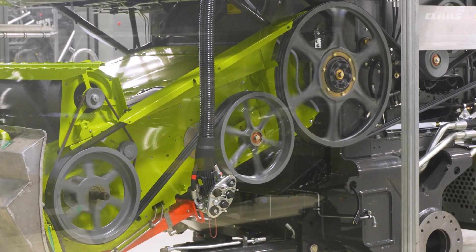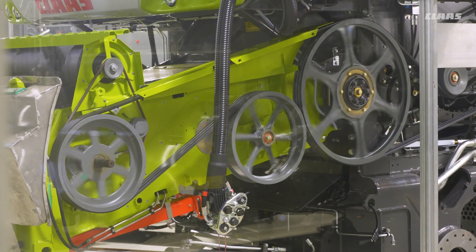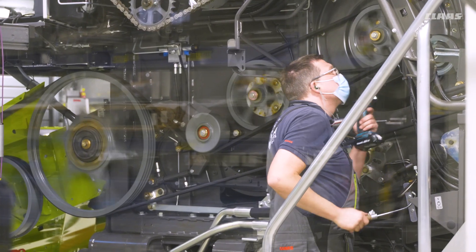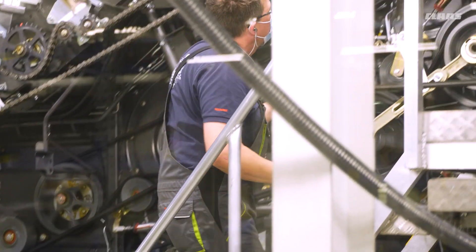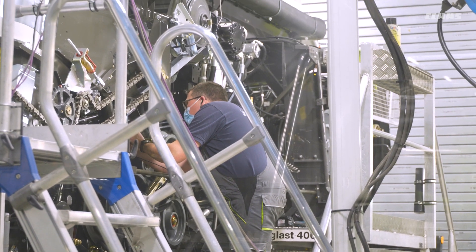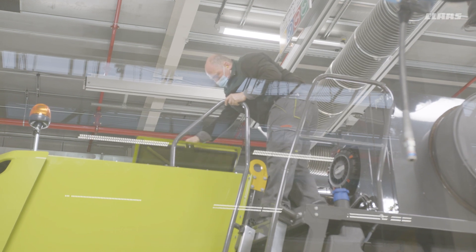Rework is rare. CLAAS has the motto: right first time. This means that the combine harvester is transferred to the test bench without errors. Our employees always have this goal in mind at every stage of production. Made by CLAAS is a quality promise that not only stands for performance and reliability, but also guarantees the best resale value for decades to come.